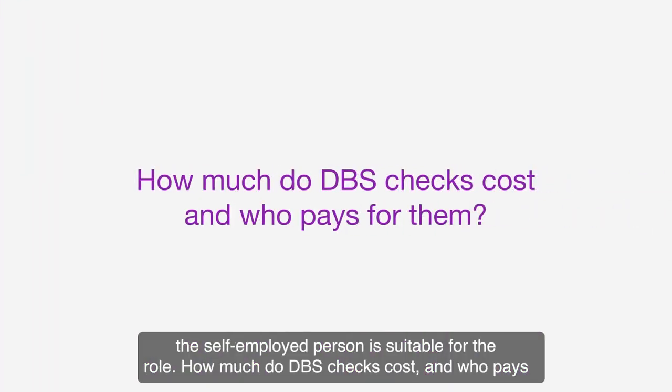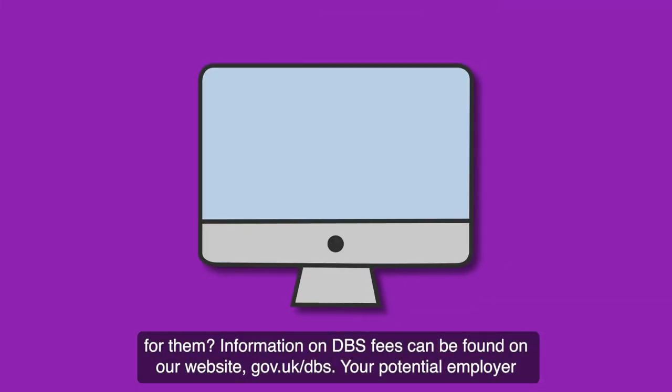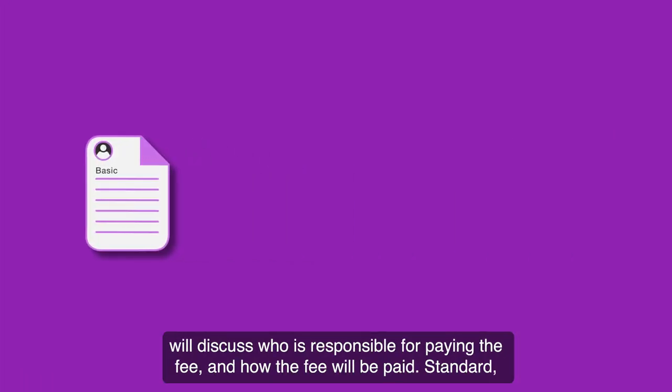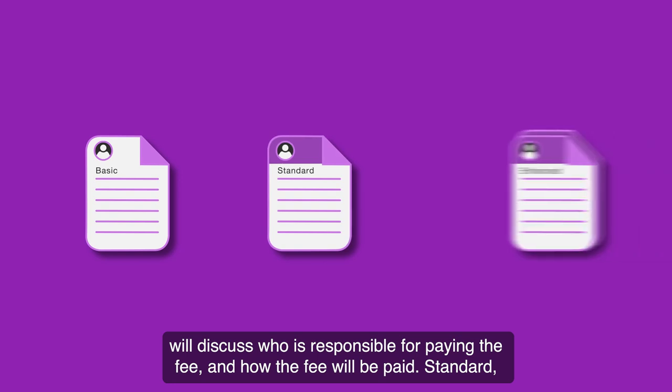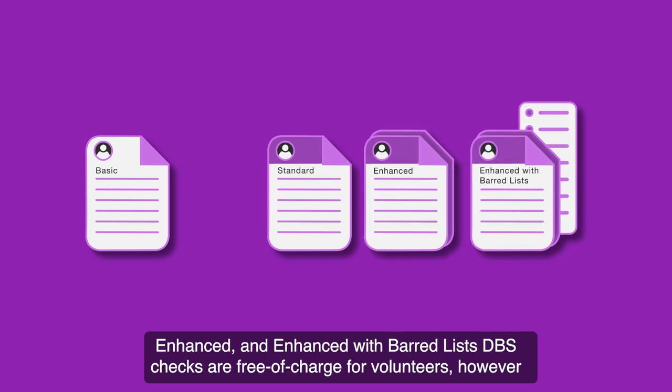How much do DBS checks cost and who pays for them? Information on DBS fees can be found on our website gov.uk/DBS. Your potential employer will discuss who is responsible for paying the fee and how the fee will be paid. Standard, enhanced and enhanced with barred lists DBS checks are free of charge for volunteers.